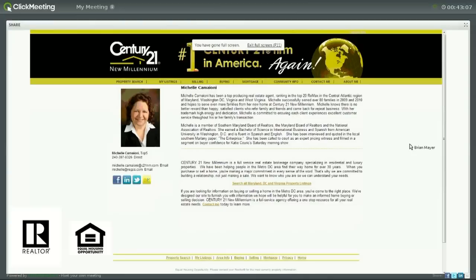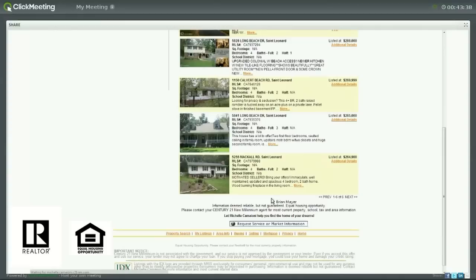I'm an agent with Century 21 New Millennium, and I've been an agent for 12 years. I really enjoy what I do, and I sell a lot of real estate every year. Over the last 12 years I've gained a lot of experience, and I'm really excited about the deal of the day that I've selected for you today.